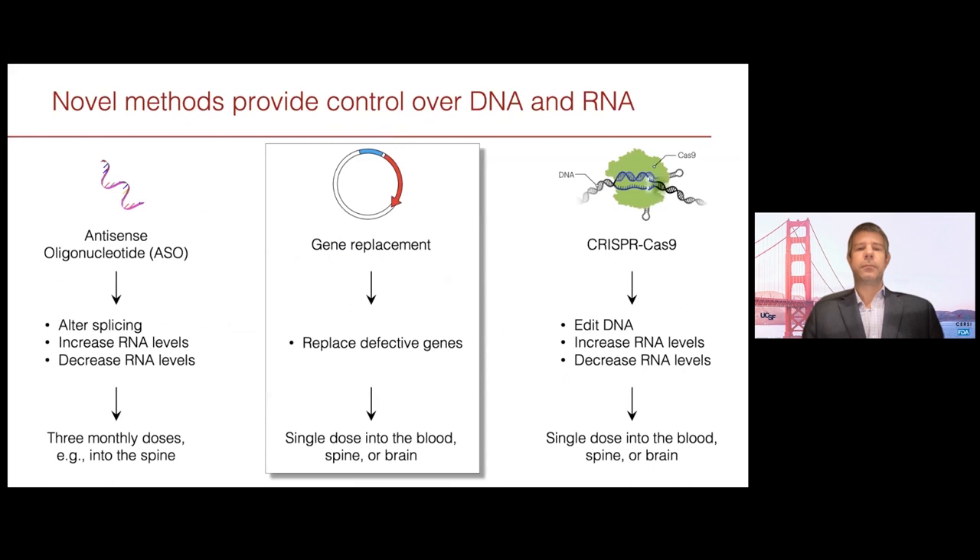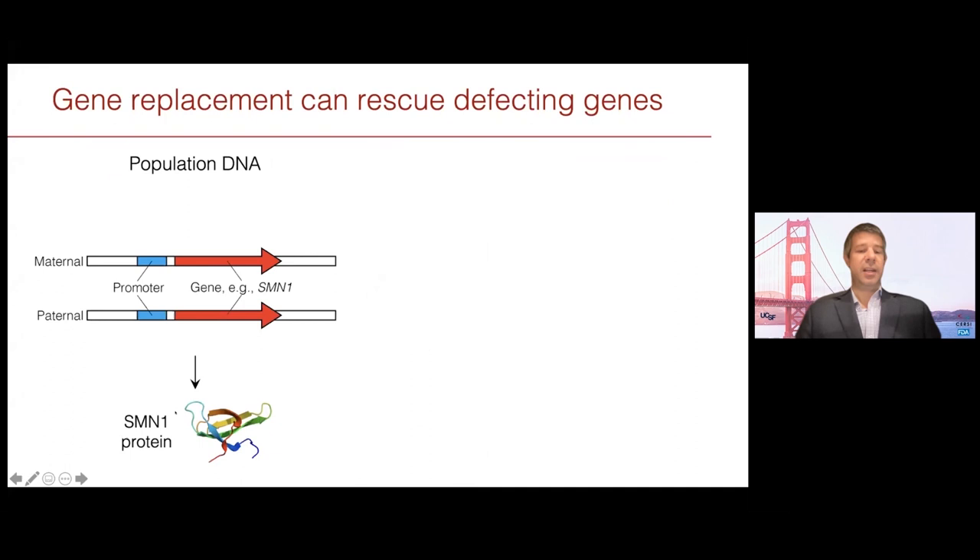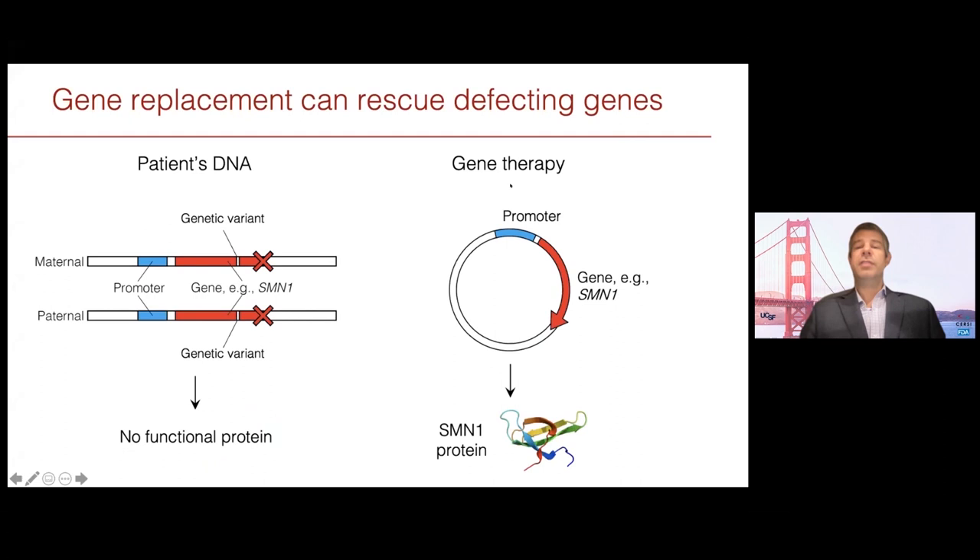The next method is gene replacement, ideally suited for loss of function including complete loss of function of genes, and often results in effectively a single-dose cure. In the general population, there are two copies of a gene — one from the mother, one from the father — with a promoter telling Pol II where to bind, and the gene encoding a protein such as SMN1. In an individual with spinal muscular atrophy, two different variants lead to both copies being defective and no protein being produced. Gene therapy replaces that missing gene by putting in a separate piece of DNA with its own promoter and its own copy of the gene, taking over the role of producing the functional protein.